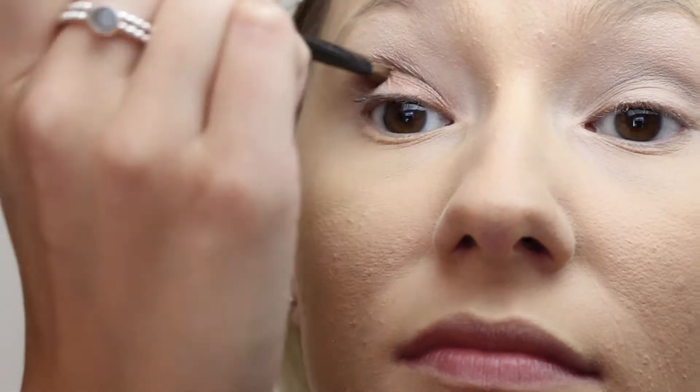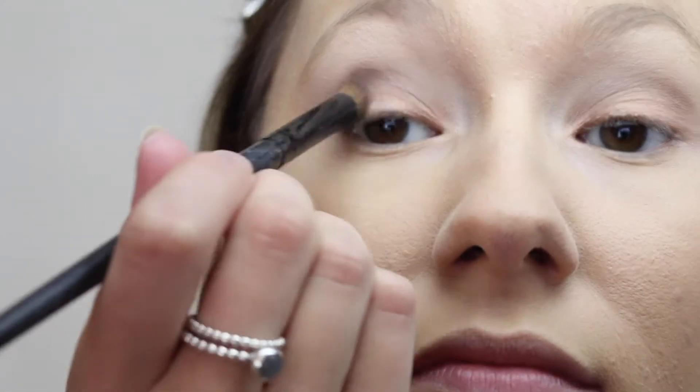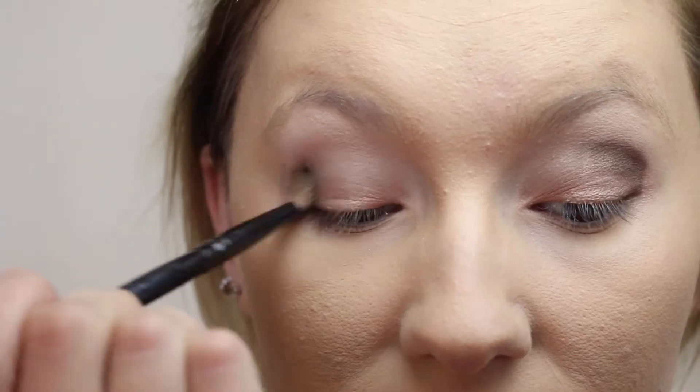Then I'm going in with Chopper on the lid, just blending that up to my crease and making sure it all blurs together. Then finally going in with Snake Bite in the outer V, using a Doe Hoof brush — or at least that's what I call it — it's by Coastal Scents; it's a nice angled brush. Then I just blend it all together. Then I go in again with Booty Call to clean things up and highlight again on the brow bone.